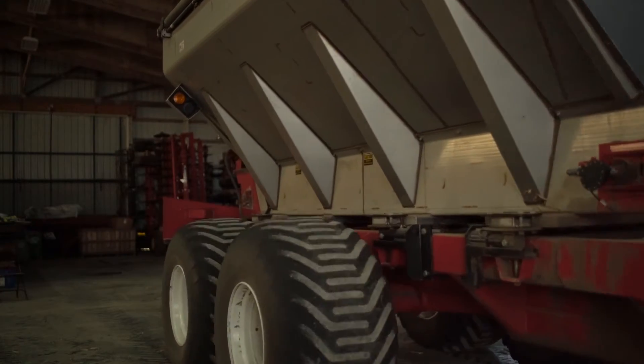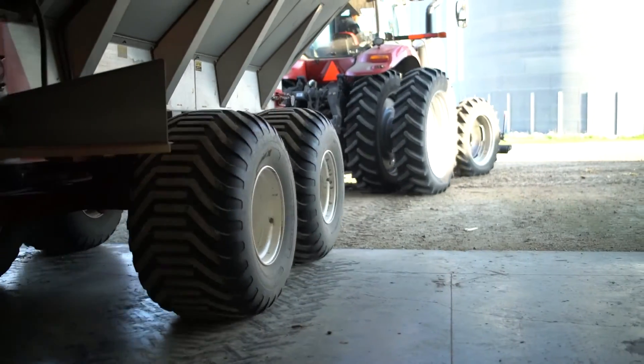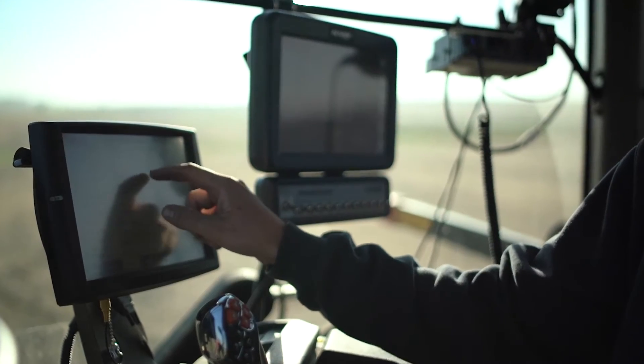When we bought the fertilizer spreader a couple years ago, we looked into buying the fertilizer direct off the river from a large processor.